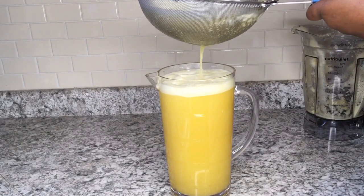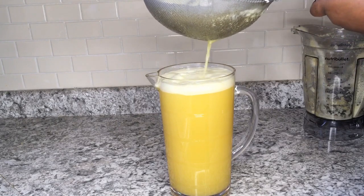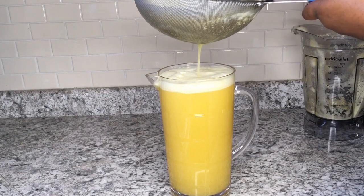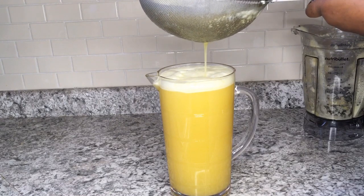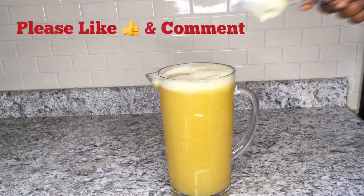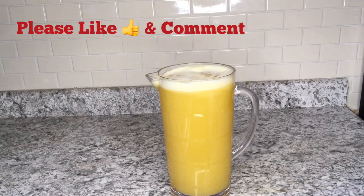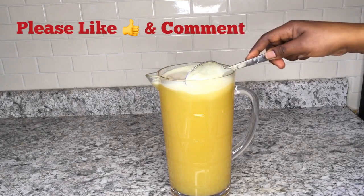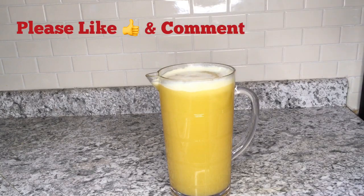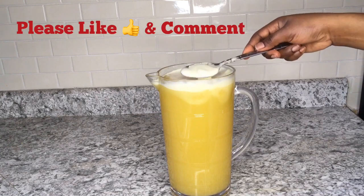Wow, just look at that rich yellow color of the drink — very refreshing and nutrient-dense, metabolism-boosting drink. I encourage you all to try it, then come back and let me know how it turns out. I'm just taking off some of the foam from the juice to make it have a smooth feel in the mouth and bring out the flavor more — we are not drinking with the foam.